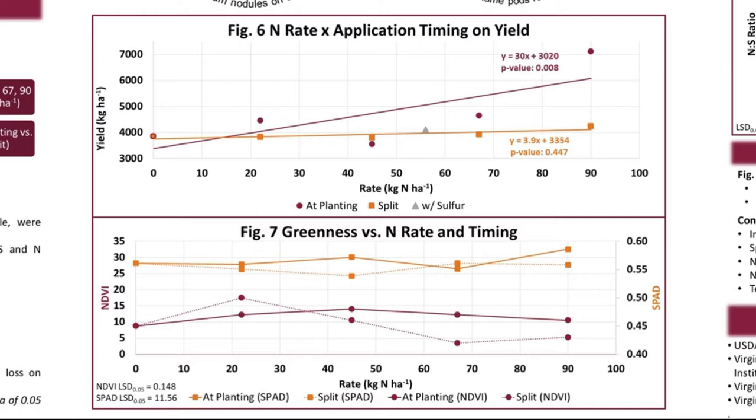Figure 7 displays two different methods of measuring how green the plants were, with the hypothesis that earlier maturing treatments would be less green than later maturing treatments. Rate of application is on the x-axis, while NDVI is on the y-axis and SPAD is on the secondary y-axis. The lower two maroon lines with circular markers indicate NDVI readings, and the upper two lines with square markers indicate SPAD readings. The solid line represents at-planting application, while dotted lines indicate split application. When the least significant difference values are applied, there is no significant difference when comparing any of these values. Based on these results, there was no effect on maturity with the different nitrogen or sulfur rates.